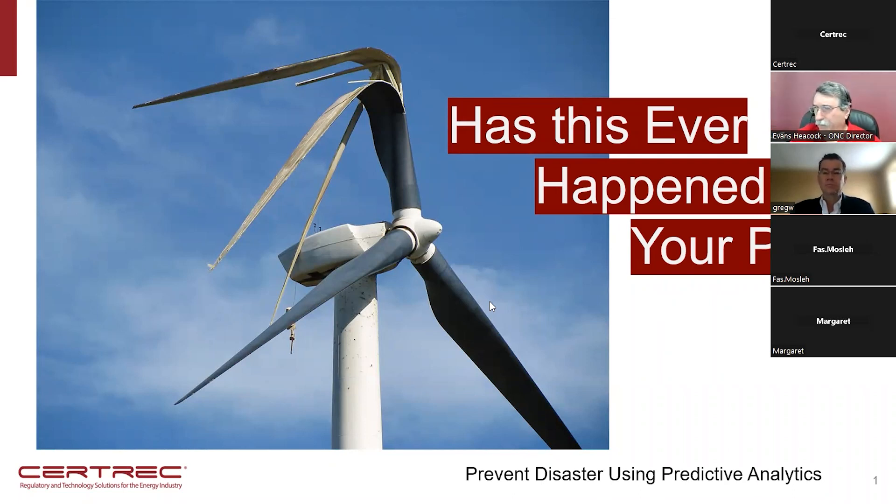We're about four minutes after — we'll go ahead and start with our presentation today. I'd like to start off by saying, if you've ever seen this happen at your plant — you may not be a wind site, but things do break at plants. So this is definitely an example of a worst case scenario for a wind site. We know that power plants have lots of motors and pumps, and you can have catastrophic failures. We're going to talk today about using predictive analytics to help with preventing disasters.